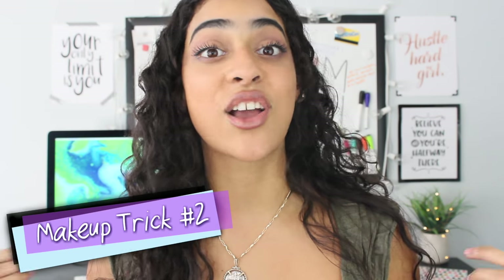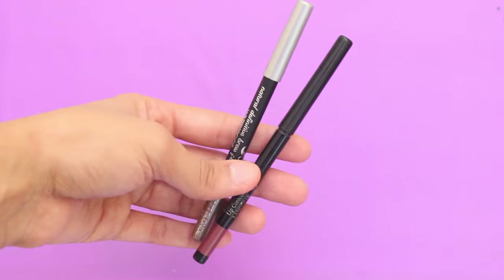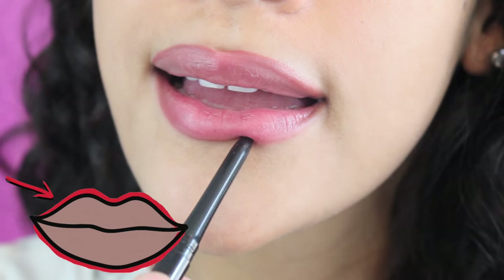Next, give off the illusion of fuller lips by using the same techniques as contouring. The contouring that you typically do on your face, you're going to do on your lips to manipulate the lip shape. So what you're going to do is grab a lip pencil — make sure to use a color that's a little bit darker than your natural lip tone — and slightly overline below your bottom lip and over your cupid's bow.